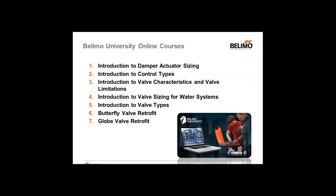These are the courses we have online at Belimo University Online: Introduction to Damper Actuator Sizing, Introduction to Control Types, Introduction to Valve Characteristics and Valve Limitations, Introduction to Valve Sizing for Water Systems, Introduction to Valve Types, Butterfly Valve Retrofit, and Globe Valve Retrofit. Anytime you log on to Belimo University Online using your credentials, your username and password, you'll be able to see your transcripts. So you can check if you've taken all seven courses, and you can relaunch any online training to complete a course again and verify your understanding of the material.